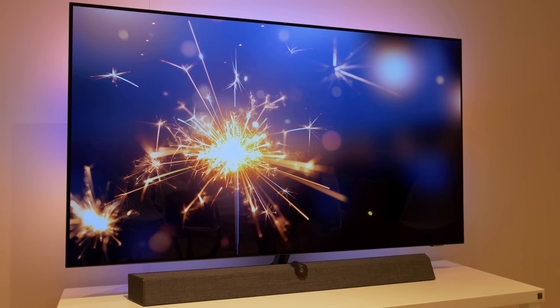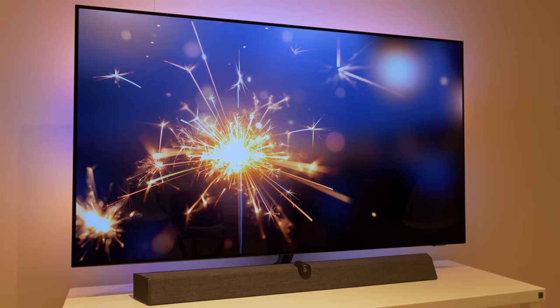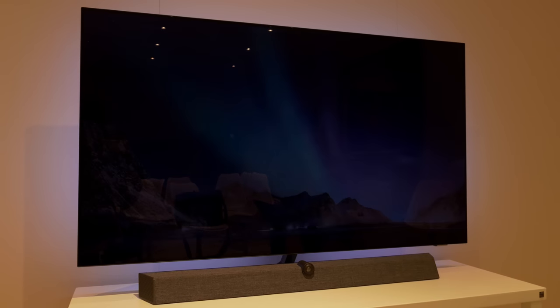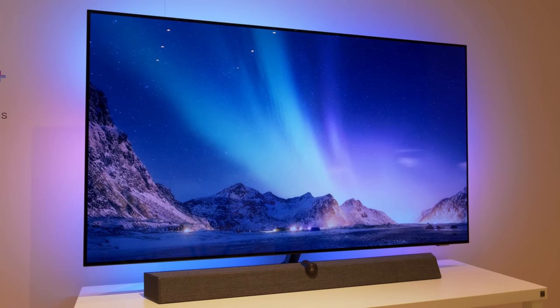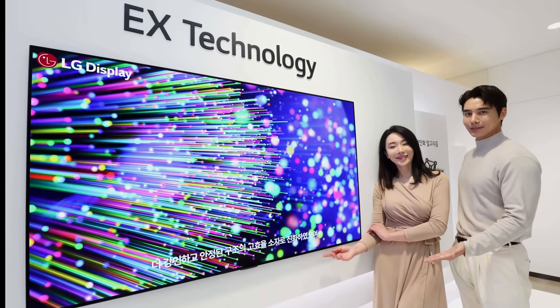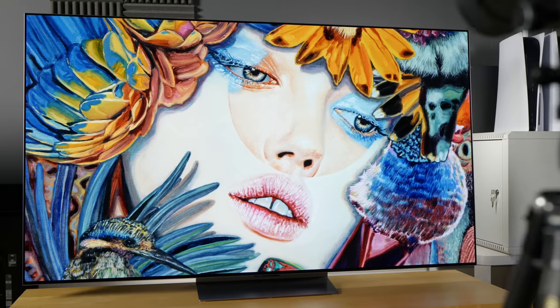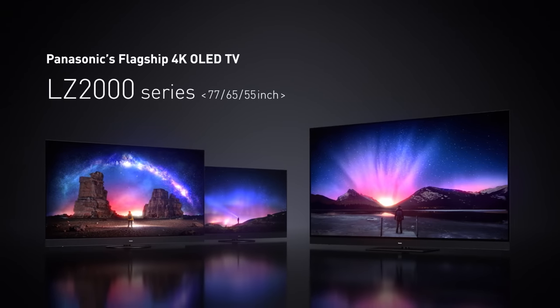The Bowers & Wilkins speaker enclosure also forms an integrated part of the TV's tabletop stand, and has been described by Philips as a sound base. Coming back to the picture quality side of things, both the 65-inch and the 77-inch OLED Plus 937 will be equipped with an OLED EX panel and a heatsink, therefore going up directly against the LG G2 and the Panasonic LZ2000 which also use such a combination.